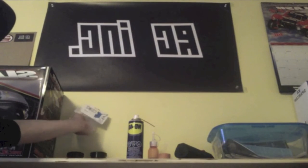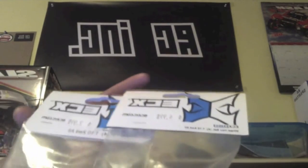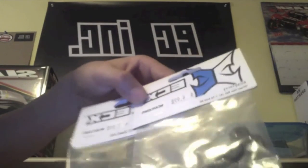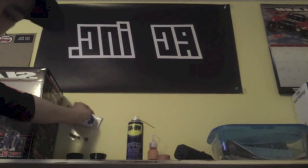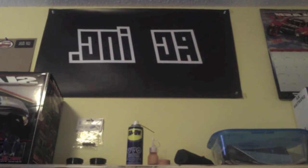AmazingRC sent me these parts for the Torment project, and I'm going to be installing those soon, hopefully. Also, he is buying a banner — thanks a lot, man, for supporting my channel.